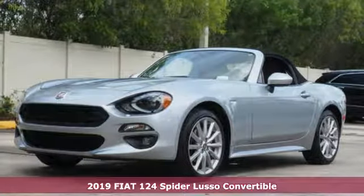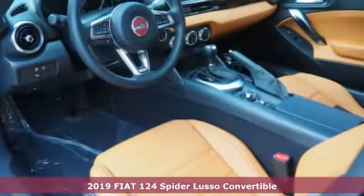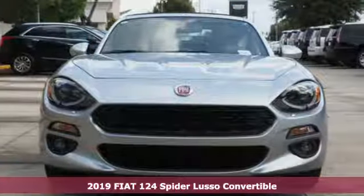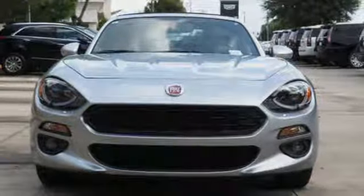It's a new 2019 Fiat 124 Spyder. Fiat retro Italian chic with an exciting modern twist. You'll look forward to every drive with features like these.